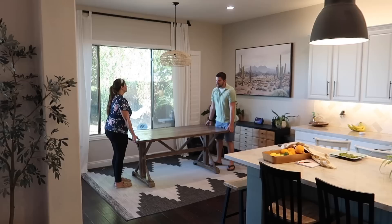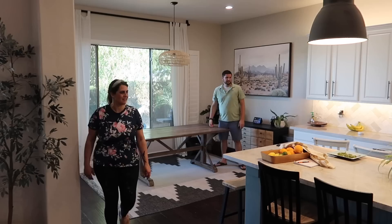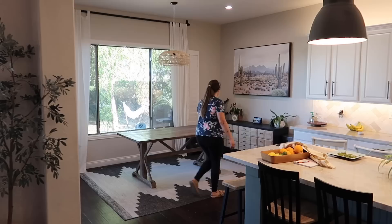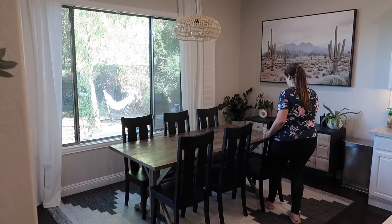It's always a bit of a process figuring out where to place furniture in this house because absolutely nothing is symmetrical — not the window, not the light fixture, the kitchen island doesn't line up. We just have to move things around until it looks right, because putting it in the actual center wouldn't match up with anything. We have the table and chairs in here and I think I love them.